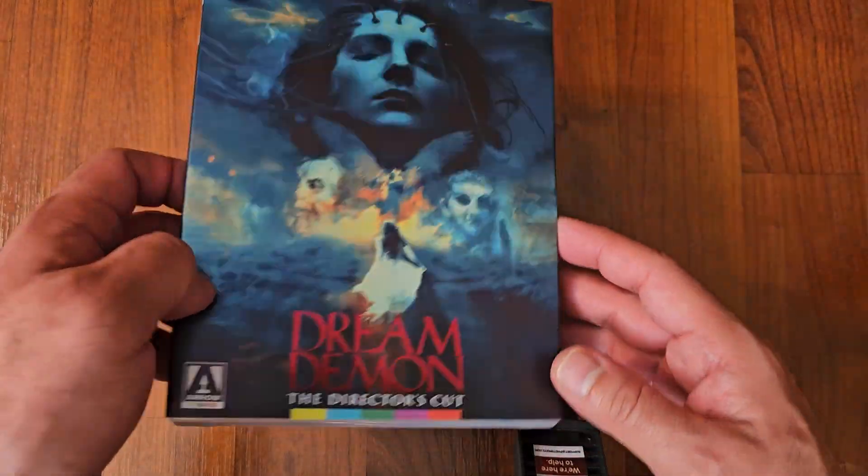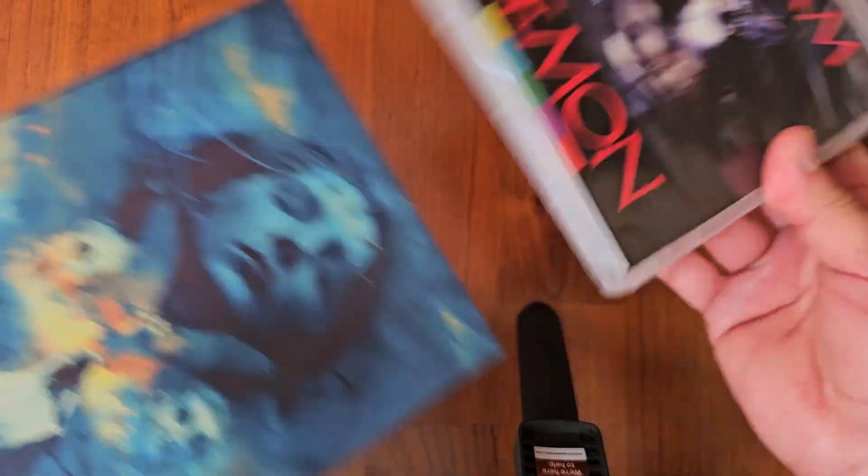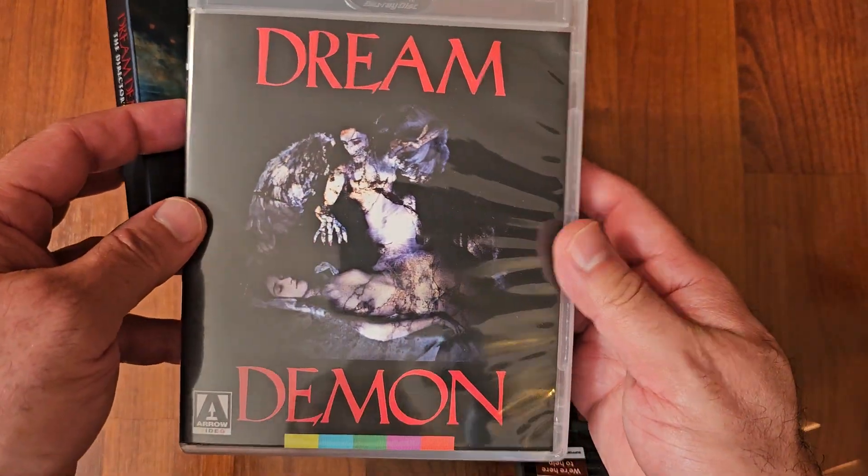Next up we got Dream Demon from Arrow Video. There's the original artwork.